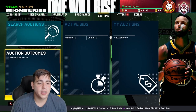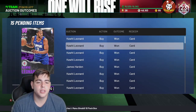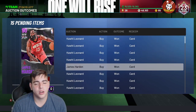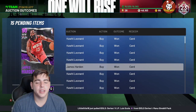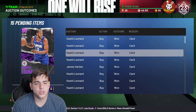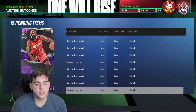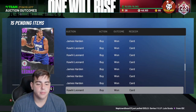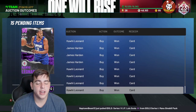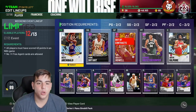Next up, I'm waiting for these investments to rise in price. Every single one of these cards was bought for 20,000 MT and under. Kawhi is around 23,500 and Harden is around 25,000. I'm making around 2,000 MT per Kawhi and around 3,000-4,000 per Harden. Adding it all up, we're looking at around 38,000 MT minimum off these cards if I sell right now.